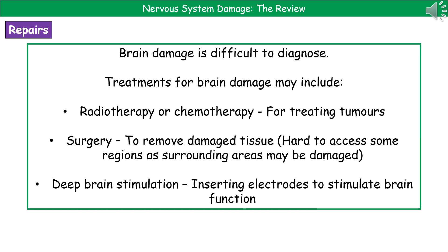So the first option is if we end up with a brain tumor, then we could use radiotherapy or chemotherapy, if it's in a location that can be accessed or if it's the type of tumor that responds to those treatments.